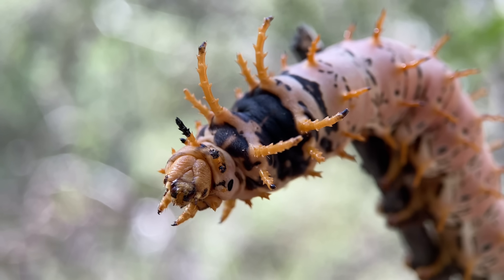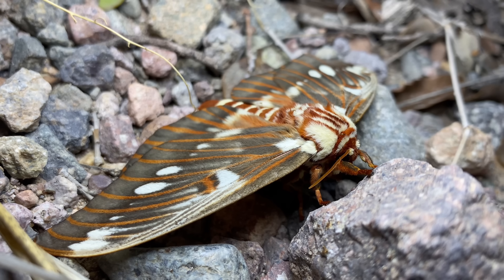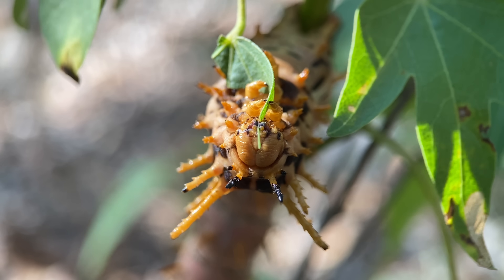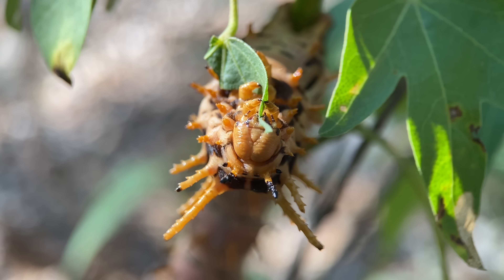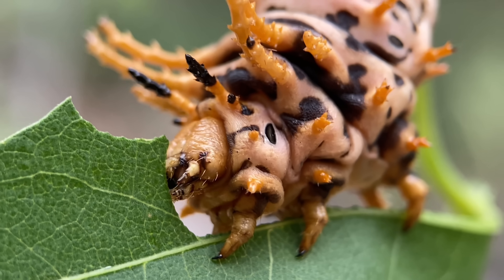As opposed to the larvae, the adults can only be found in July and August in the United States. As you would expect, this moth is also quite large, and unlike the caterpillars, the moths throughout their range look pretty much identical to one another. This discrepancy in variation is a fairly common trend in Lepidoptera.